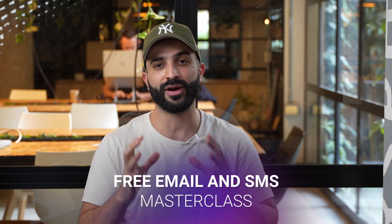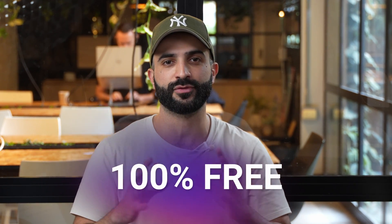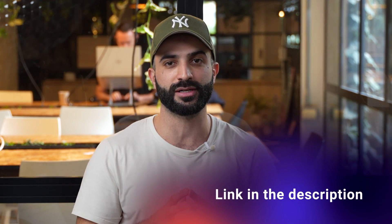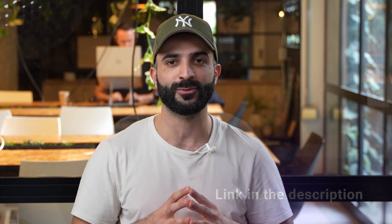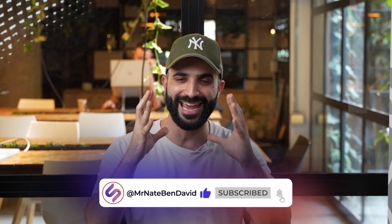Congrats — you just set up your first automation for your store. That's only the tip of the iceberg in your customer journey. Go check out our next flow videos for more. If you found this video helpful, this is part of our comprehensive email and SMS marketing masterclass — it's 100% free, and I'll put a link down in the description. Please give it a like and subscribe to my channel for more Klaviyo tips and tutorials. Thank you for watching — I'll see you in the next video.